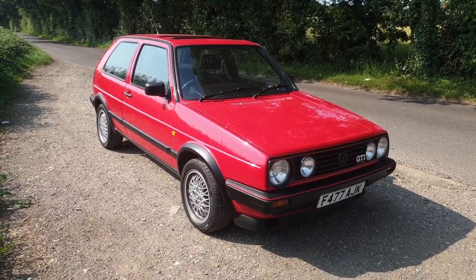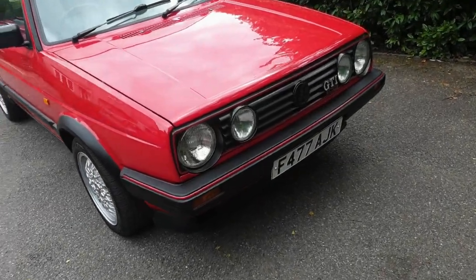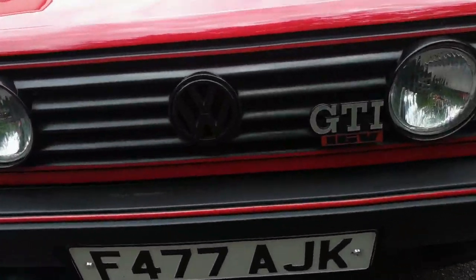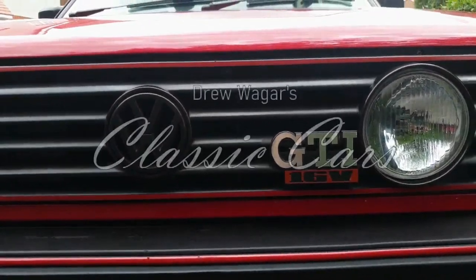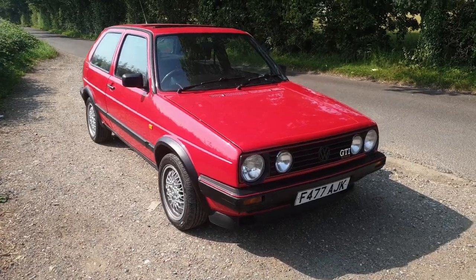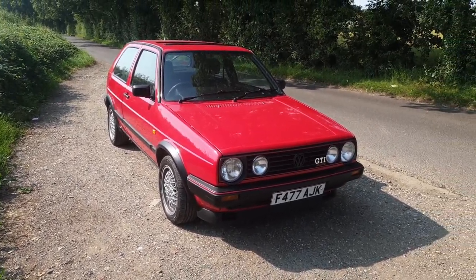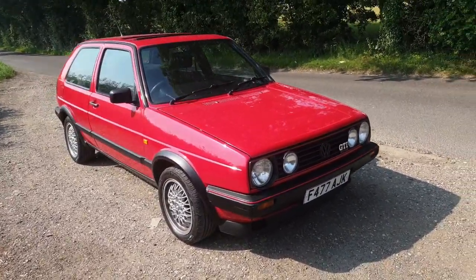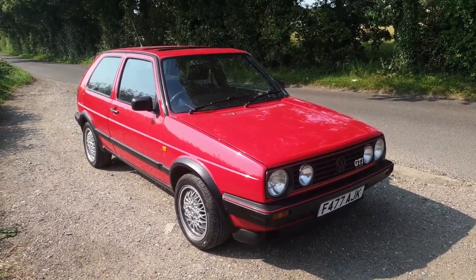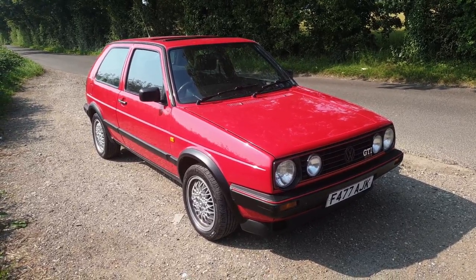My name is Drew Wager and here's my buyer's guide for the Mark II Golf. The Mark II Golf has been around for many years now — even the youngest ones were last made in 1992. So it's an old car and you need to treat it like a classic car. Even though it looks fairly modern in some ways, it really is a pretty old car and you need to bear that in mind when you're buying one.